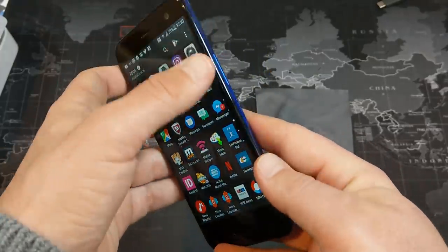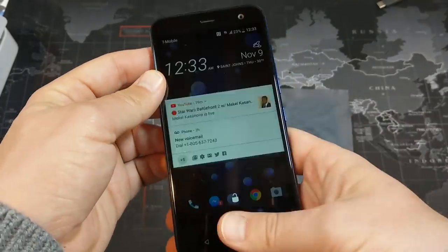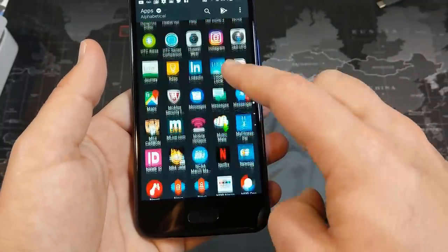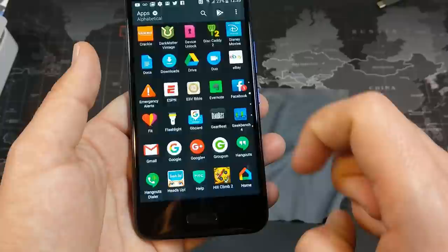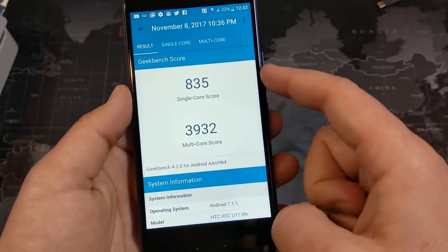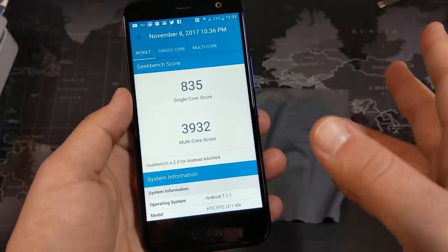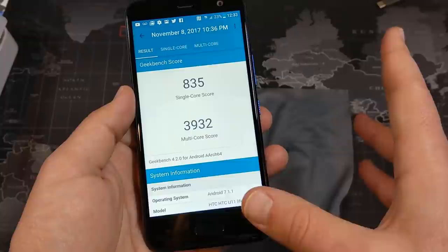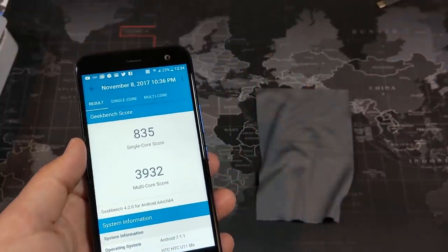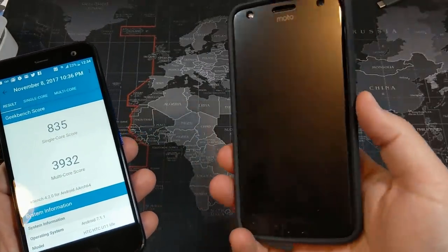Looking at performance — we have the Snapdragon 630 processor. Going into my Geekbench scores, we have 835 for the single-core and 3900 for the multi-core score, which is very comparable to other phones with the 630 processor. I mentioned the Moto X4 earlier, and I'm going to do some comparisons with this device a little bit later.